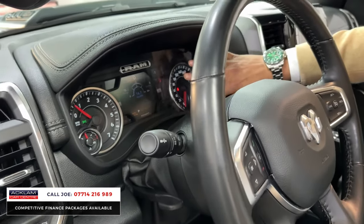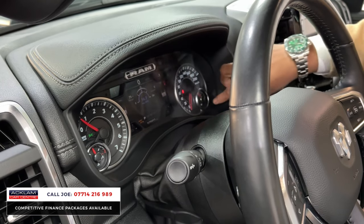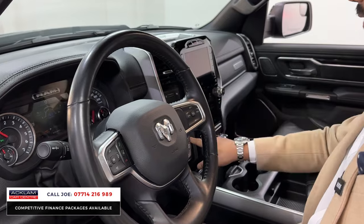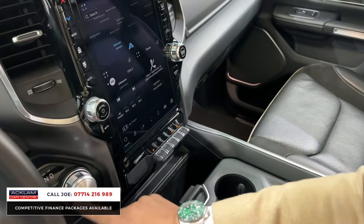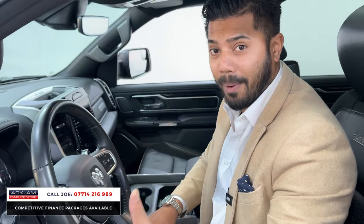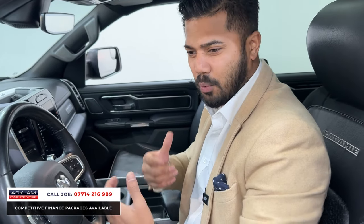The detailing on this dash is superb — you've got the digital section in the middle, analogue on the left-hand side, one on the right-hand side, the Ram logo in the middle, and a full multifunctional steering wheel. You've then got a stop-start here, and then the gear shifter just below with the different driving modes — four-wheel drive, two-wheel drive, high and low. Remember, this is a 4x4. Some of them are 4x2, which really defeats the object. A big car like this, with all that power, you want it to be four-wheel drive.